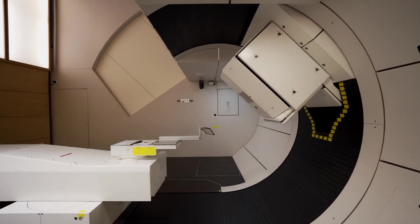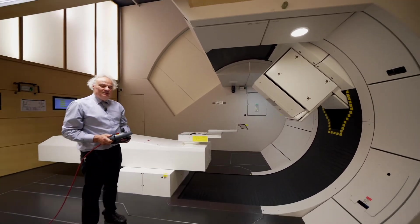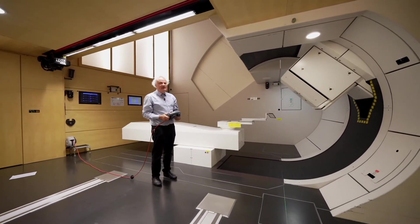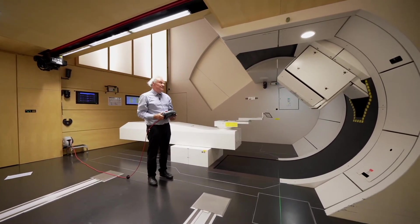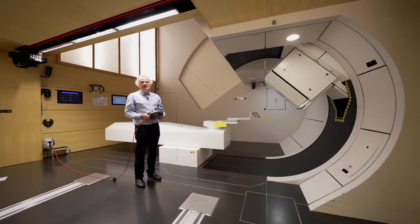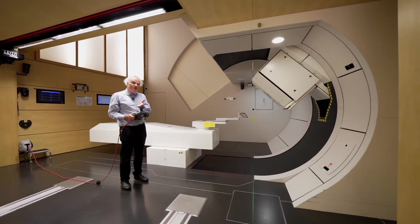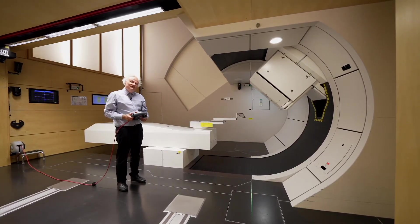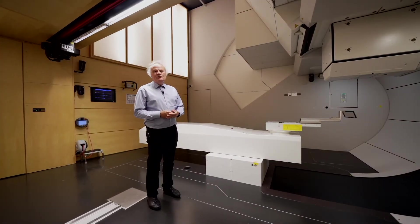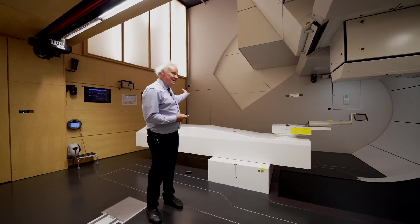Gantry 2 has been in clinical operation since 2013. In parallel to clinical operation, we continue to develop our scanning technology and take advantage of the technical potential of Gantry 2. This is possible in a laboratory like PSI — we can have clinical operation and technological development at the same time, which is much more difficult in a hospital. What we see in the treatment room is only a small part of the gantry, so I'd like to invite you to take a look behind this door.